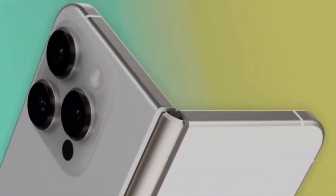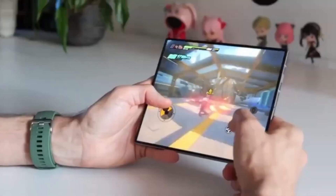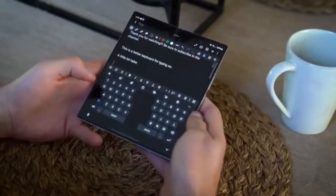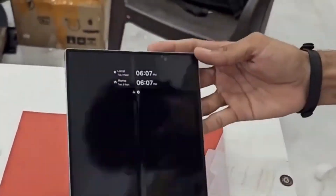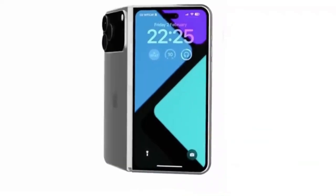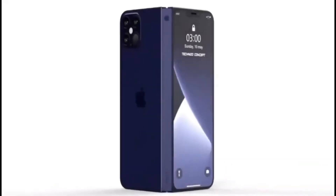Battery life is another area Apple is working on carefully. Foldable devices consume more power because of their larger internal screens, but Apple is reportedly focusing on efficiency and smart battery management. The goal is to deliver long-lasting battery life without making the device thick or heavy. The hinge system is also being engineered for long-term reliability, tested for thousands of folds to ensure it remains smooth, sturdy, and stable even after years of regular use.